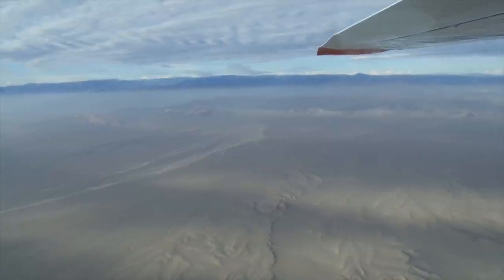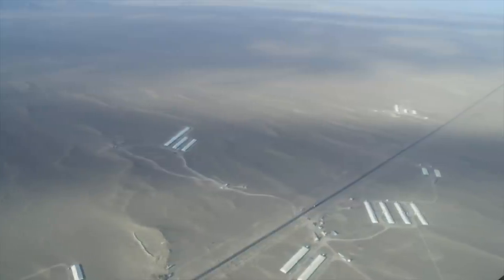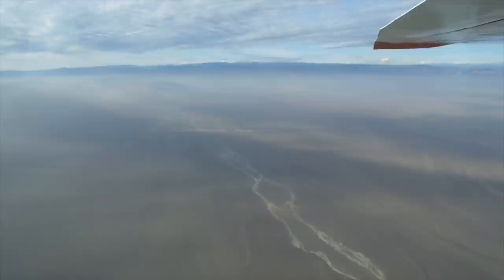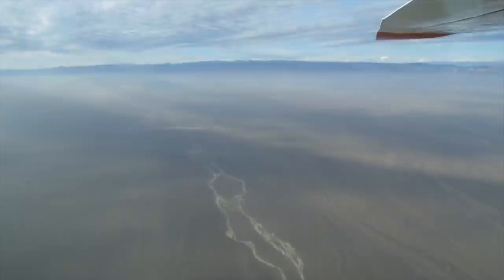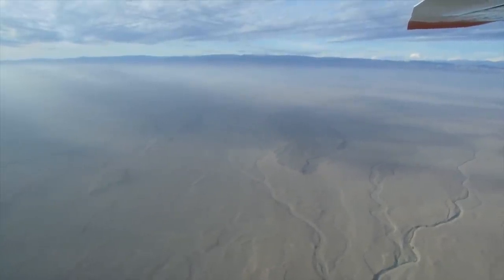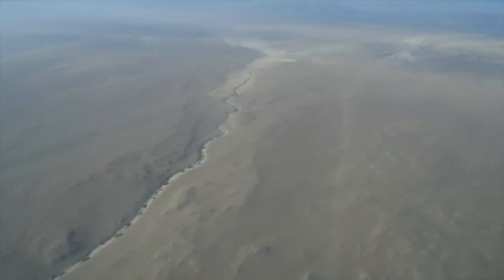Here you can see somewhat ancient stream beds. On occasion there are flash floods, and the water comes down from the highlands on the surface, and some of it actually makes it to the Pacific Ocean. These long white things are actually chicken farms — Peru obviously produces all of its own chicken, and having these farms out in the desert makes it very difficult for disease to pass from one farm to another. Notice some of these are seasonal streams because there are actually plants growing in the middle of them.